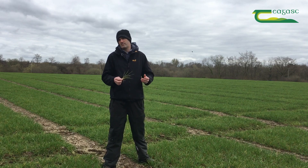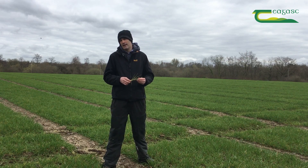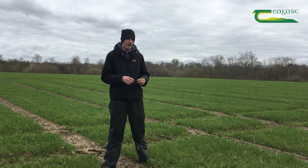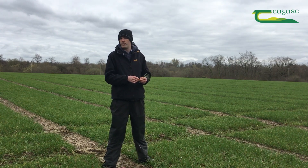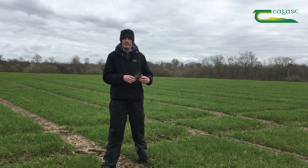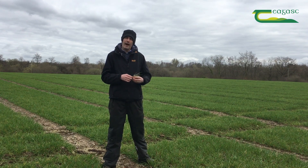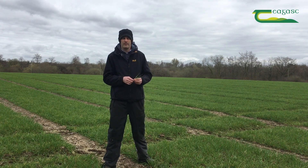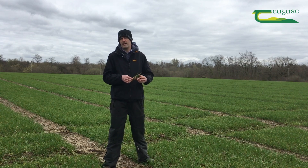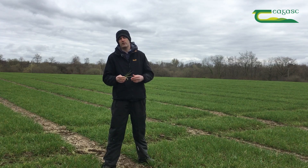One key question this year is ramularia control, as we're losing chlorothalonil on the 20th of May. From an early-season perspective, where chlorothalonil is still available for winter barley, that early-season control isn't generally considered necessary. However, in some higher-risk crops in the south of the country that may have received two early applications, an additional application of chlorothalonil may well be required.